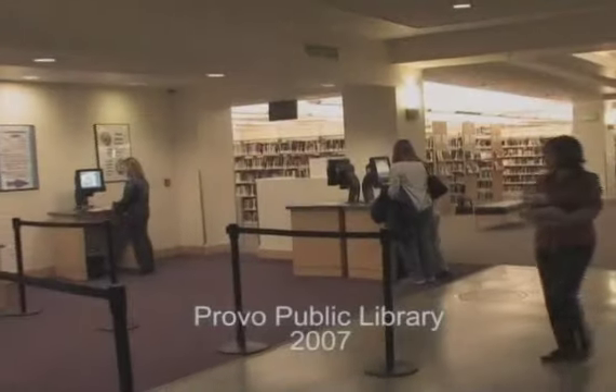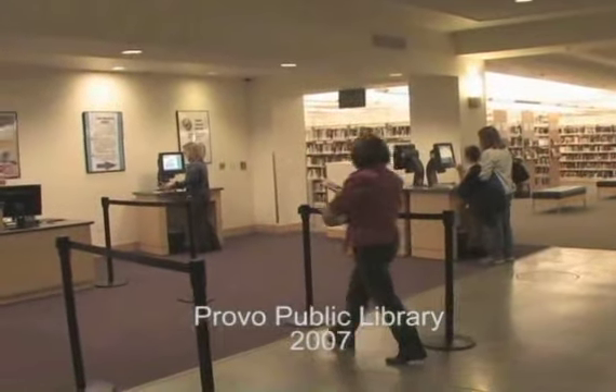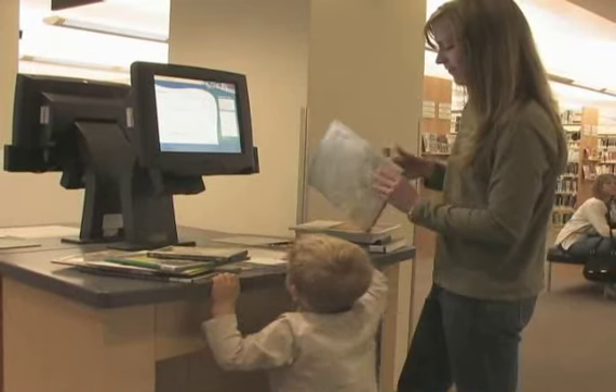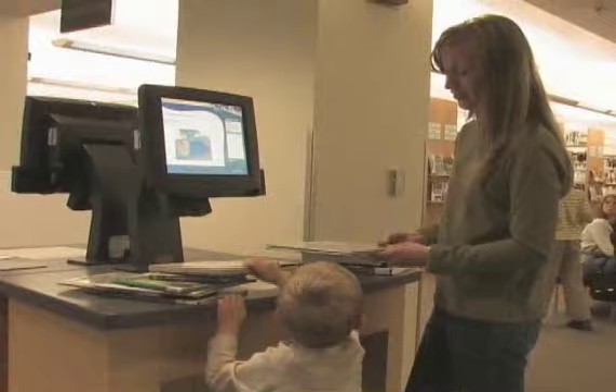Provo City Library's new self-checkout system allows you to take control of your library visit. The new kiosks have more than doubled the library's checkout capacity, which means no more waiting in long lines.